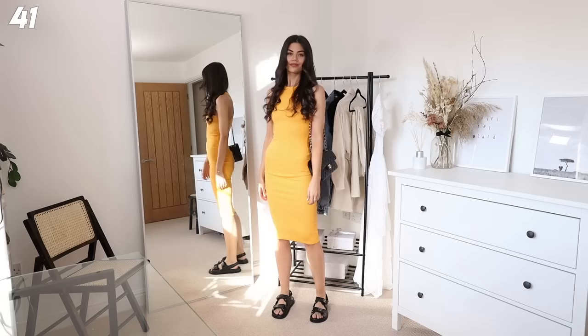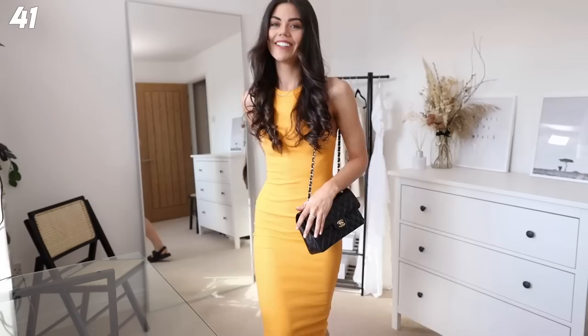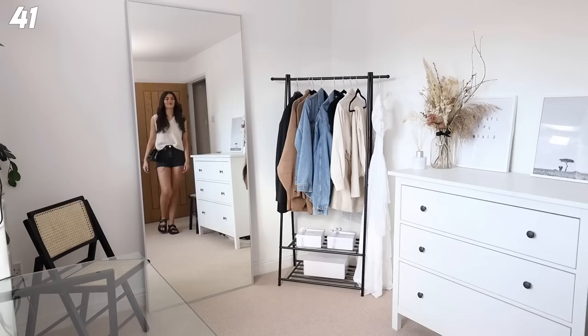We've got the gorgeous Zara dress again paired with some dad sandals and my classic flap. This dress is such a winner - I'm pretty sure it's like £9.99 or £12.99. I cannot wait to wear this, I feel like such a ray of sunshine in it and it's so easy.